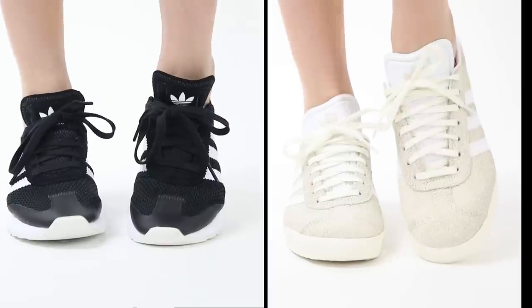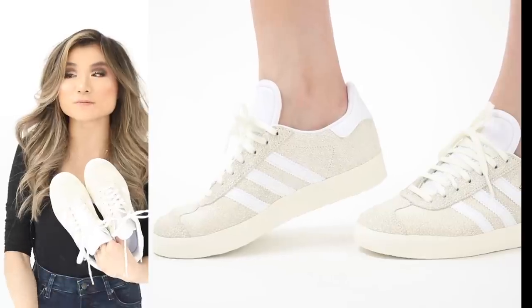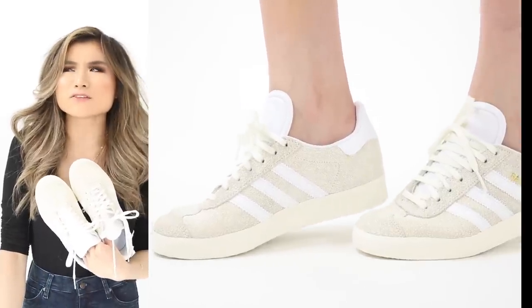Now it's time for shoes — the shoe game is mad strong this year. I'll start with flats and move up the heel height, ending with booties. Starting with two athletic pairs from Adidas. First are the Adidas Gazelles — classic, gorgeous, comfortable, minimalist sneakers. I got this crackle leather cream color; the stripes look subtle in light-on-light. I sized down to a 5.